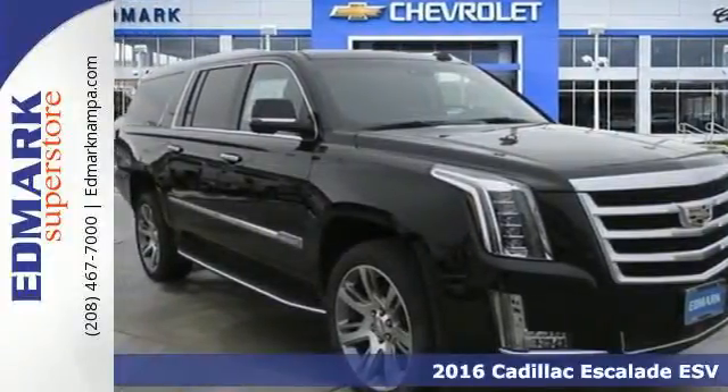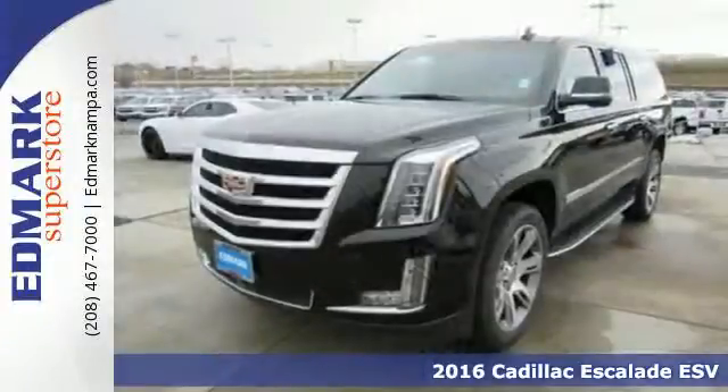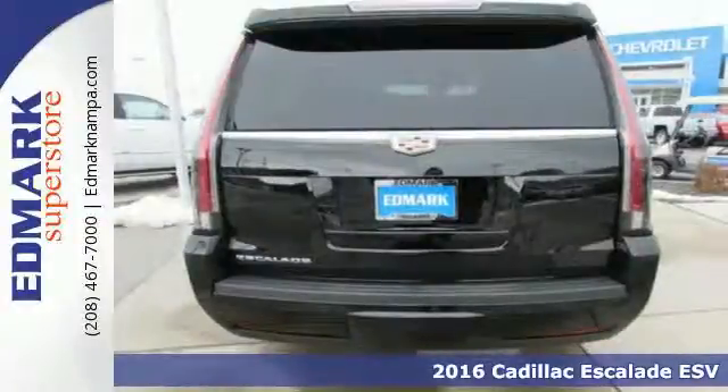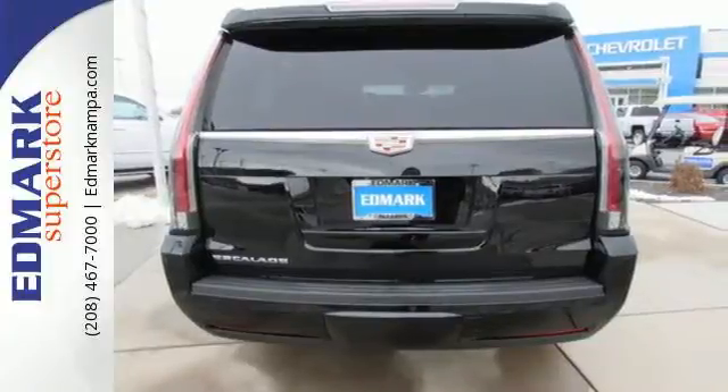Here's a 2016 Cadillac Escalade ESV. It stays true to its Cadillac soul, offering sophistication throughout, while still being everything you need an SUV to be.